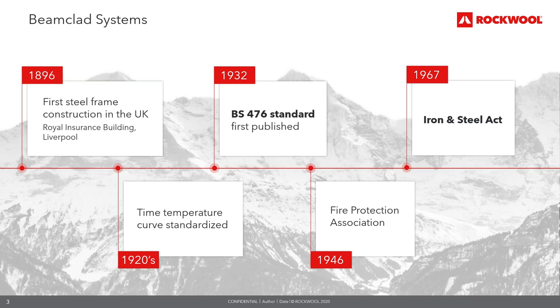In the 1920s, the standard time-temperature fire curve was standardised — what we know today as the cellulosic fire curve. The curve represents a fire in its phase of full development and is used for testing and classification of passive fire protection systems for buildings, covering fire protection of load-bearing structures, compartmentation and fire stopping. In 1932, the BS 476 standard was first published. When designing a building, an important consideration is how it will behave in fire — ensuring elements of structure will not collapse but remain standing for a prescribed time.